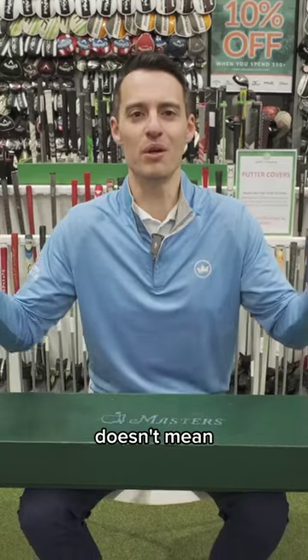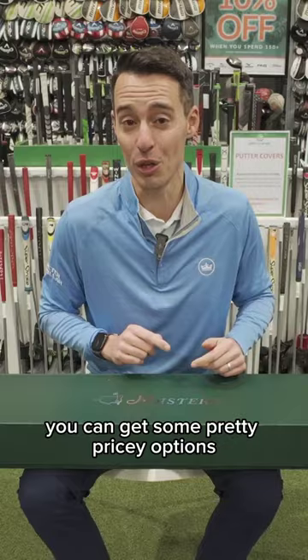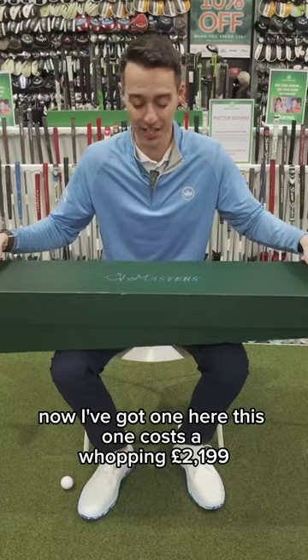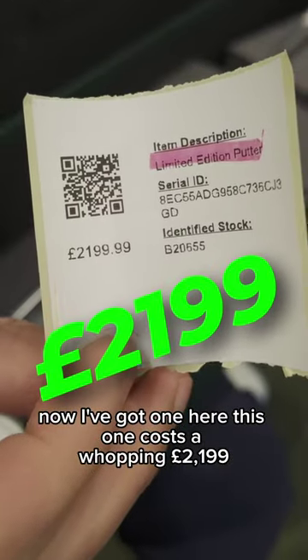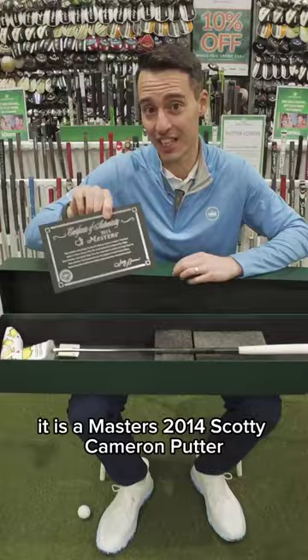Buying secondhand golf clubs doesn't mean you're always buying the cheapest possible stuff. You can get some pretty pricey options in the Scotty Cameron collectibles market. Now I've got one here — this one costs a whopping £2,199. It is a Masters 2014 Scotty Cameron putter.